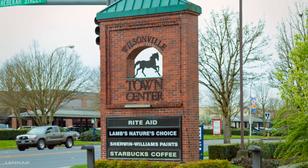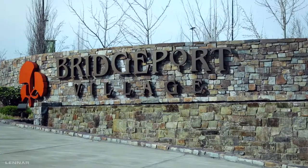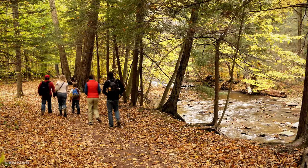Nearby shopping includes Wilsonville Town Center, Woodburn Premium Outlets, and the renowned Bridgeport Village, a premier destination shopping center.